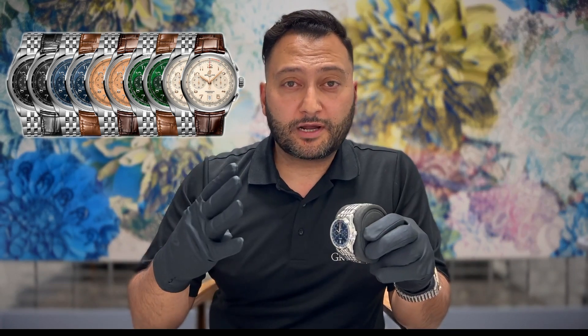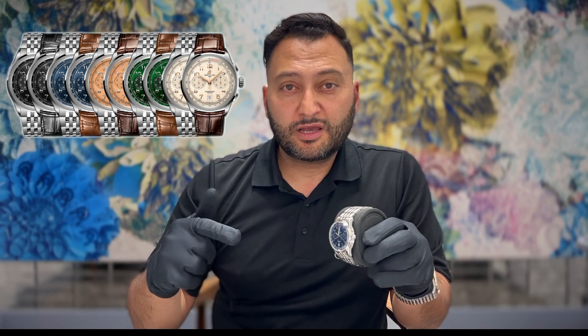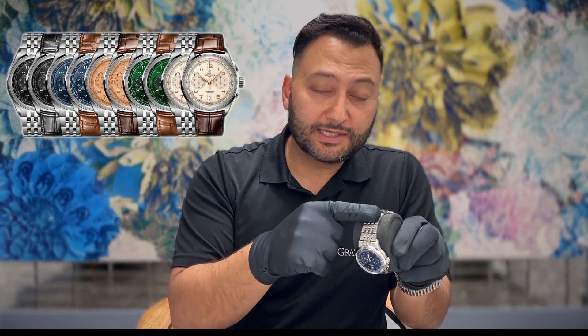With this new release, there are five new color variations: black, blue, copper, green, and silver. We also have four new bracelet options — three leather and one stainless steel. The leather colors are black, brown, and what they're calling a gold brown, which is a lighter version of the brown, and of course the brand new stainless steel bracelet, which we'll talk about soon.